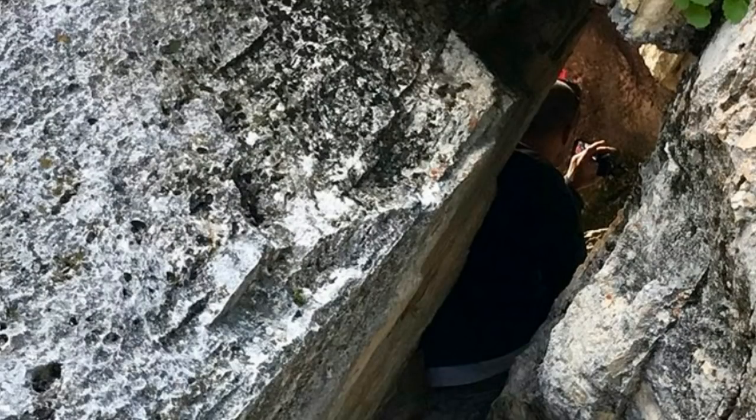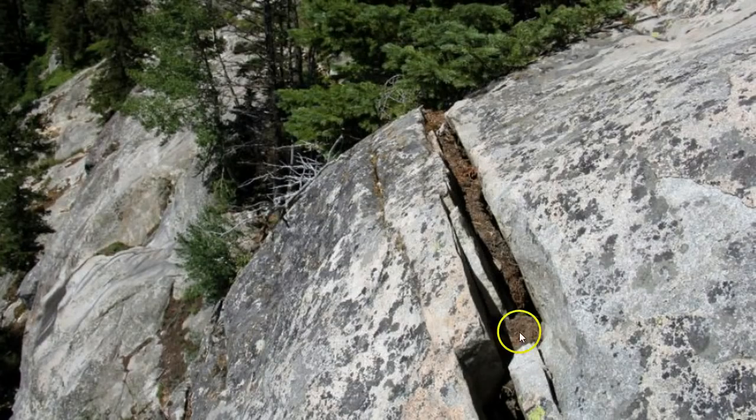It reminds me of this massive crack that I discovered in Yellowstone, very near there. It was just wide enough to slide up into and through. You can see me here doing just that — that's the first thing I thought of when I witnessed this image for the first time.